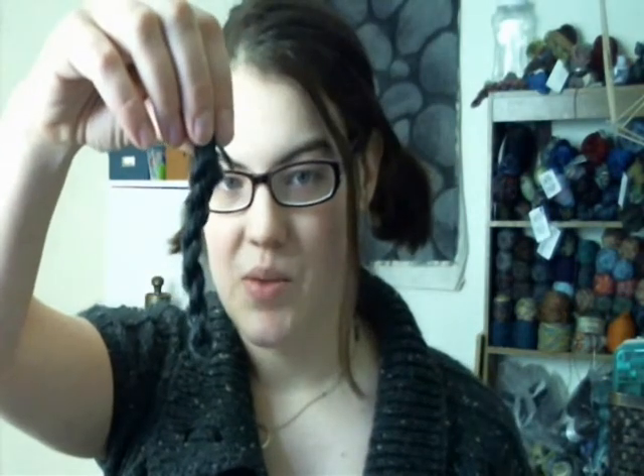I bought one extra skein of yarn and I have four skeins left over right now. I didn't even break into them. So I have four untouched skeins of yarn. I don't know what I'm going to do with them. I don't make a lot of worsted weight things that would need to be hand washed. They now live in my stash, I guess.